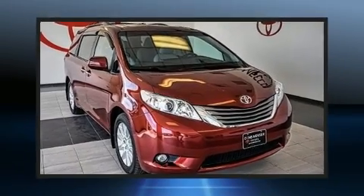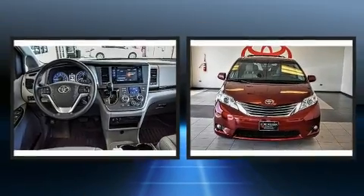Get excited about the 2015 Toyota Sienna. This seven-passenger van just recently passed the 60,000-mile mark.